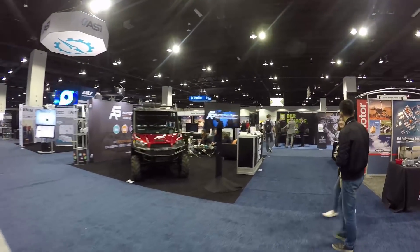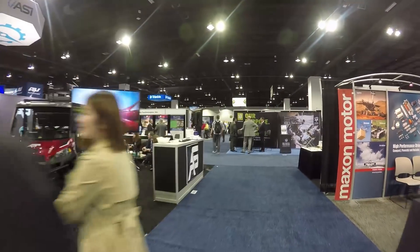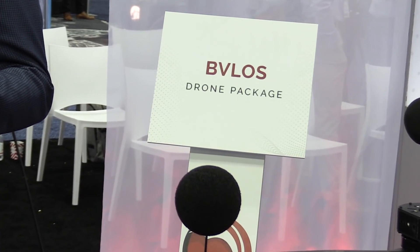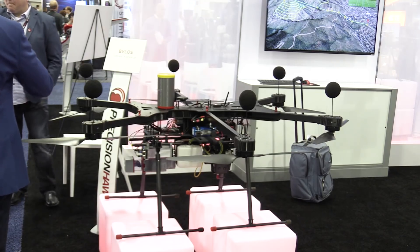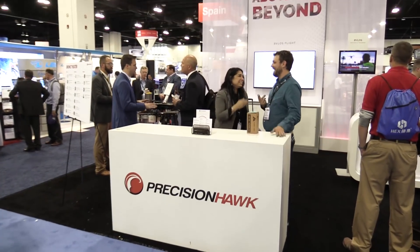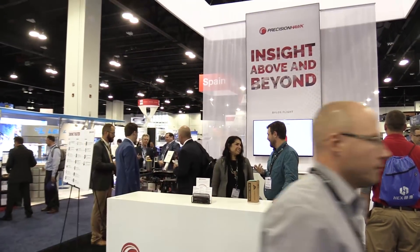At AUVSI's Exponential in Denver, Colorado, the term BVLOS is big this year — well, it's big every year. It means beyond visual line-of-sight operations, and it's important for drones because it allows them to do their work without being tethered visually to the operator.